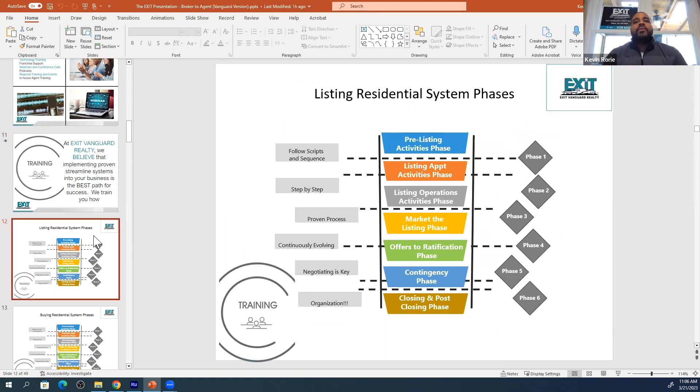We basically break everything down into a six to seven phase process. As you see here, for listing residential properties, we have a system for pre-listing activities, the listing application phase, and the listing operation phase.